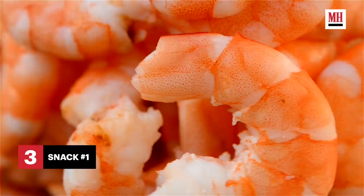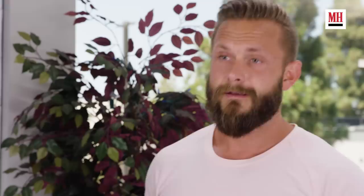Then he'd have breakfast, which would consist of four eggs with some spinach and vegetables on the side. Three hours after breakfast, Alex would have a snack — a typical snack would be some shrimp or something like this mahi-mahi.